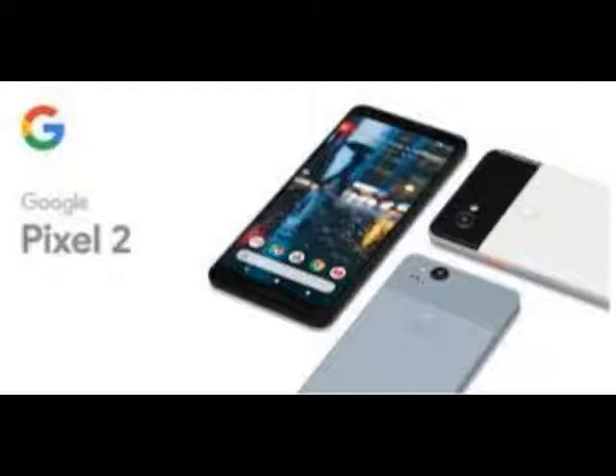The software features and Google's apps aren't numerous, but they're delightfully useful without being bothersome. And with three years of guaranteed updates, you don't have to worry about the future.